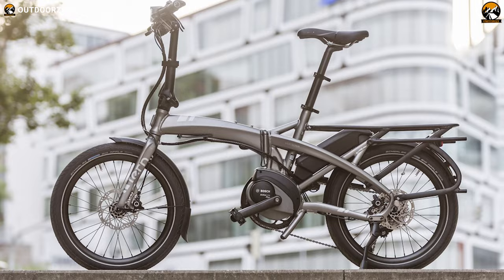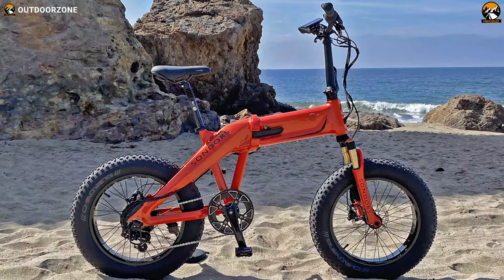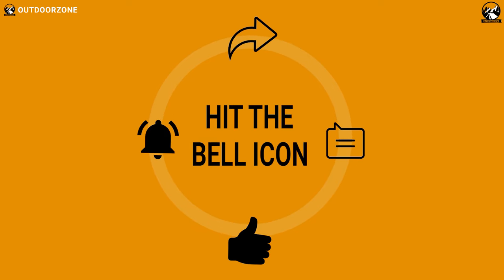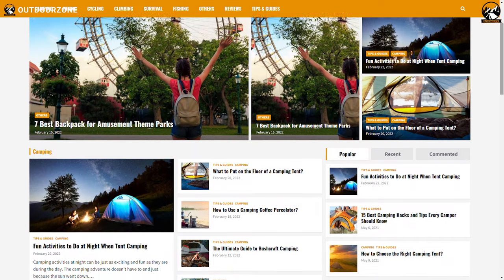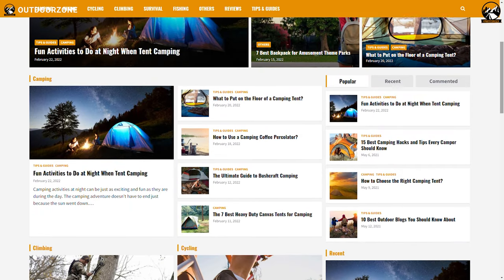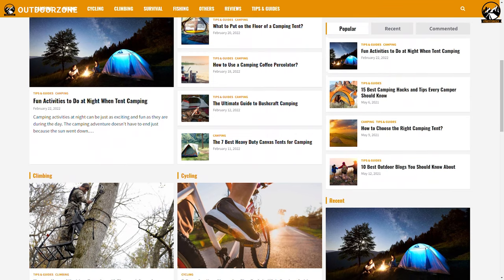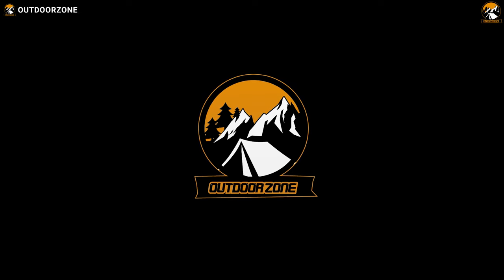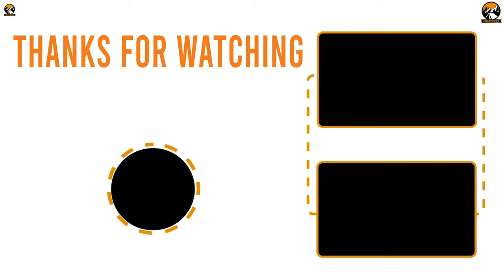So that was our list for the top five folding electric bikes. Thanks for watching our video. Hit the like button and share this video with your friends if you found it helpful. To know more about outdoor products, reviews, and buying guides, you can visit our website, gooutdoorzone.com. Thanks for watching. We always crave to learn more — if you think we've missed a product or there's a product we should add, we'd love to hear your opinion. We'll see you next time.